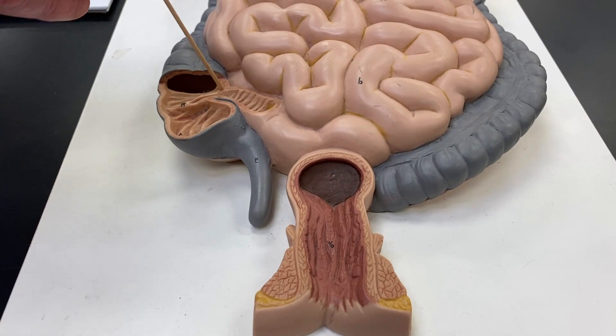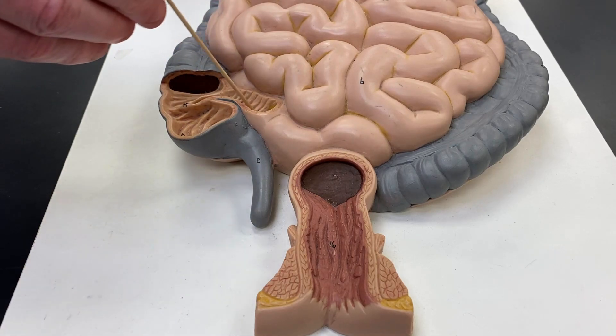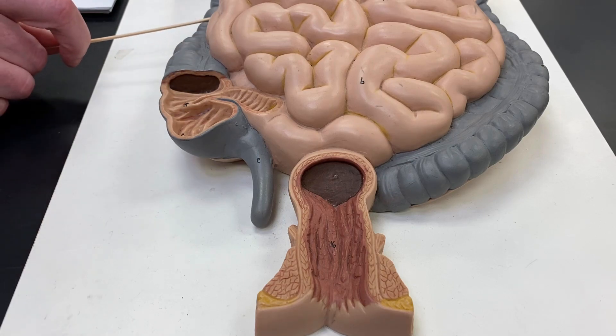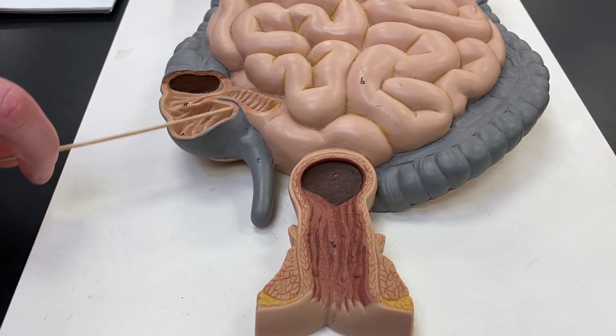The ileocecal sphincter is right here, and that's where the mostly digested food enters into the large intestine. So this is the large intestine — this gray colored thing, though it's not really gray in real life. This little pouch right here at the end is your cecum, and the cecum is kind of like a blind tunnel.